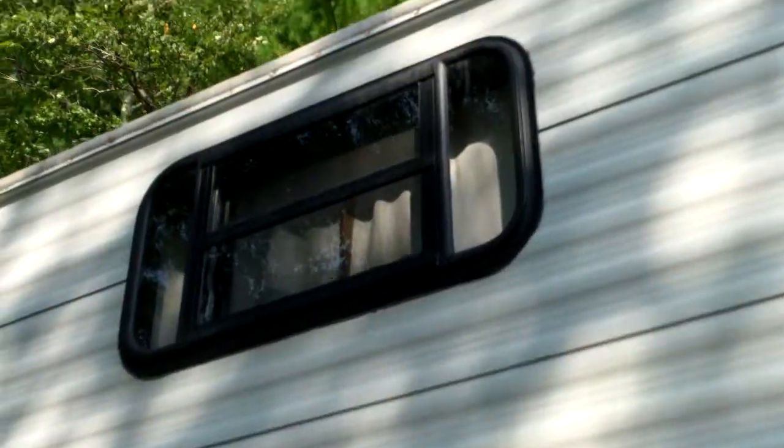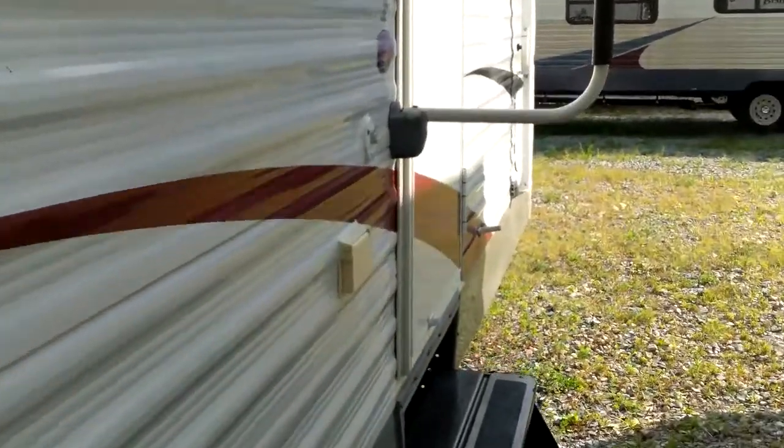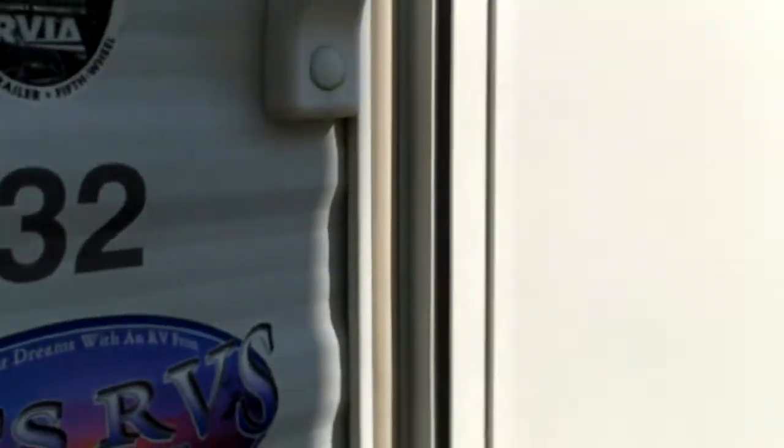A little more outside storage here underneath that bottom bunk inside. Quick look at the bunk windows. The outside looks to be very nice, so I'm not worried about anything on the outside. Let's go in here and see what we've got.